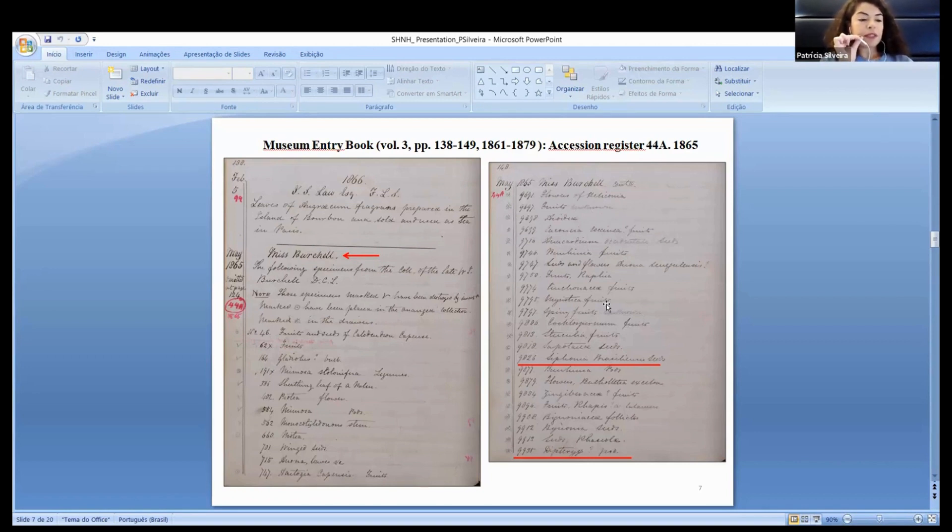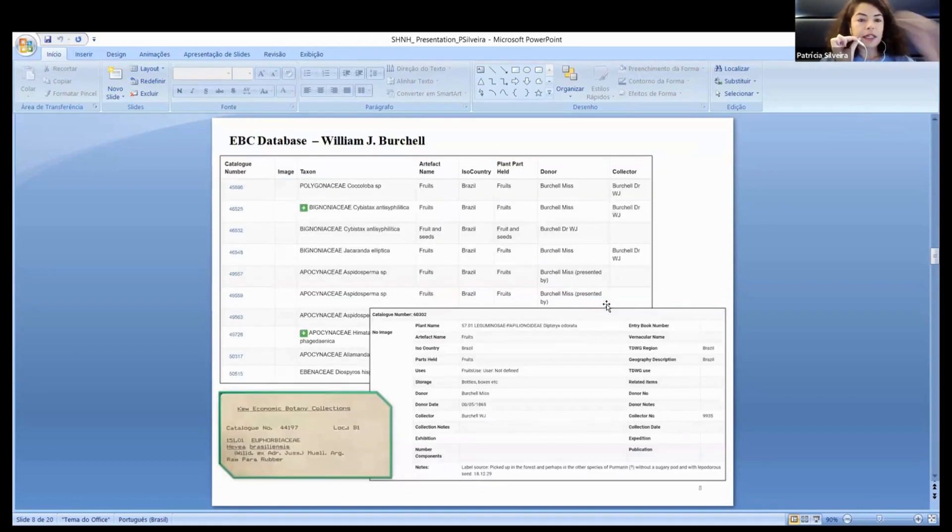Most of the botanic specimens and economic botany collections were collected in the current states of Rio de Janeiro, situated in the Atlantic Forest, and the current state of Pará, situated in the Amazon Forest, at a time when the Brazilian native vegetation of these regions was still preserved. Here we have an example of the database about William Burtill and the information available for each object of his collection.